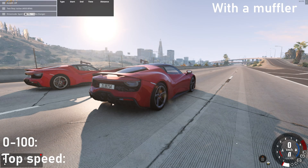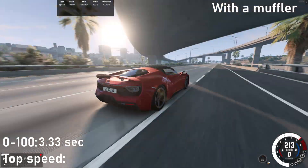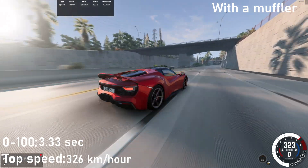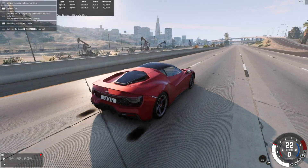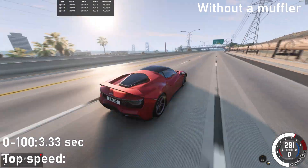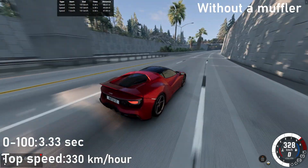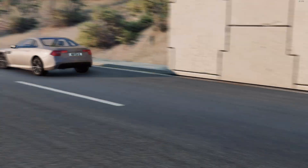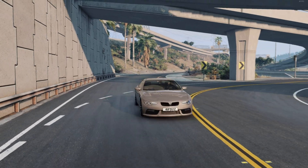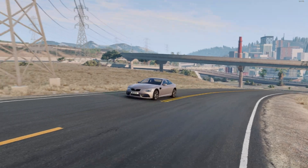Let's see if it will be the same on racing cars. The top speed differed by 4 km per hour. Despite the fact that the car is a racing car, it still has a muffler and it takes away a little bit of power.